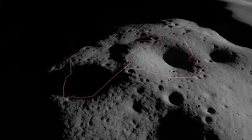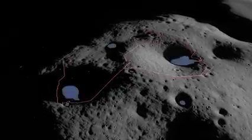During its travels, VIPER will visit at least six locations where data suggests ice could be found.